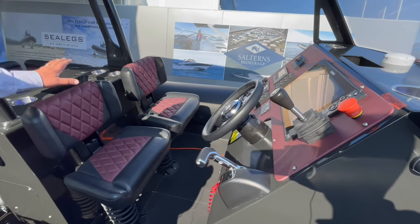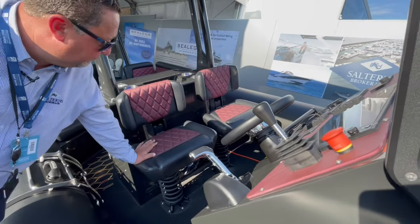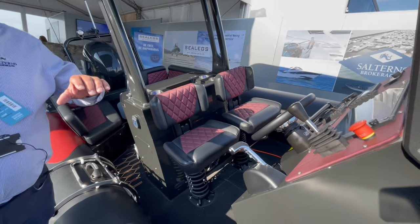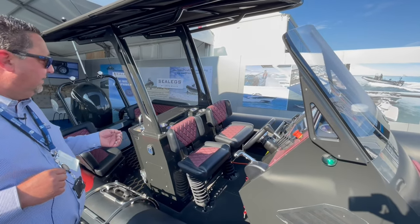On the boat itself there are two suspension seats, which are great when the weather gets rough — they give you good support and comfort whilst driving. This boat is also fitted with the largest stereo system, incorporating an amplifier, a subwoofer, and six speakers.